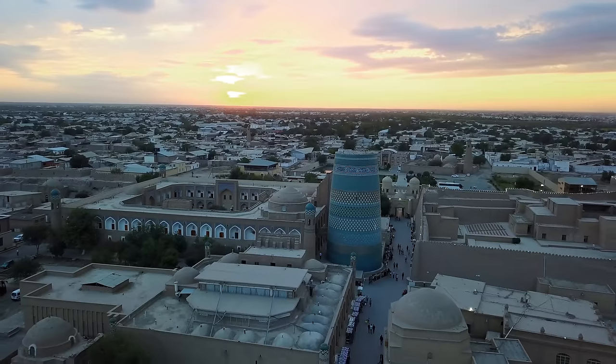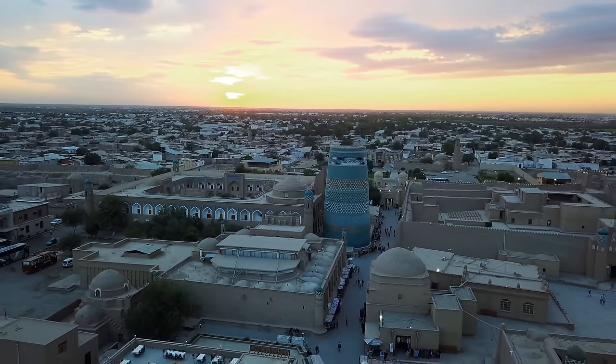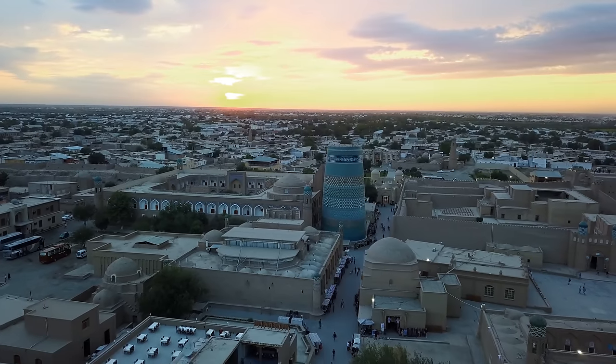The sun has just gone down. It was a spectacular sunset this evening. The minarets just lit up and glowed with the reflection of the sunlight — that orange-yellow light just trickling across the entire old ancient city of Khiva and the mud brick walls.